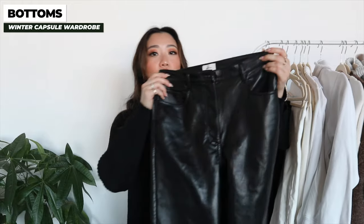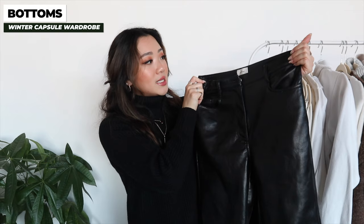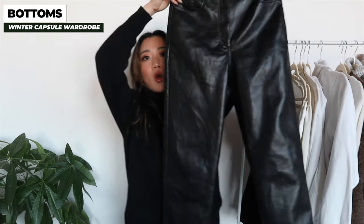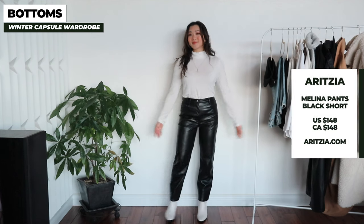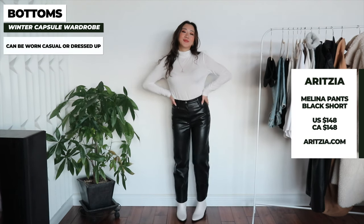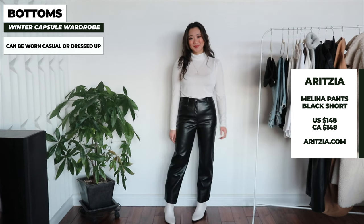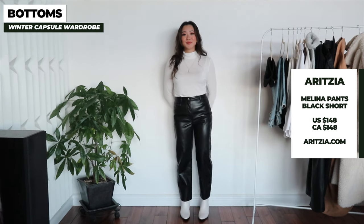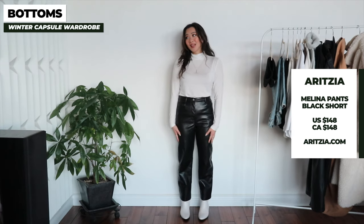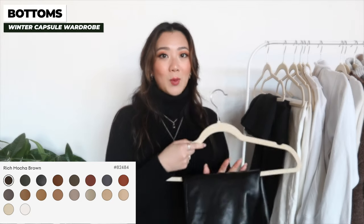The second item is in the dress-up pants category — a pair of leather pants. These ones are the Aritzia Melina pants, such a staple. I see people wearing these going out for nice dinners, to bars, or any occasion where you want to dress up. You can also dress them down with sweaters. For leather pants I'd recommend starting with black, but when you're ready to expand you can check out other neutral colors as well.